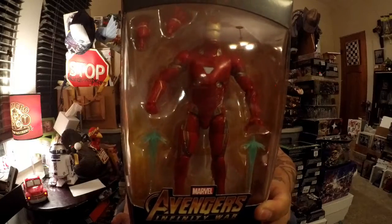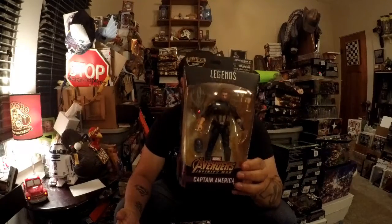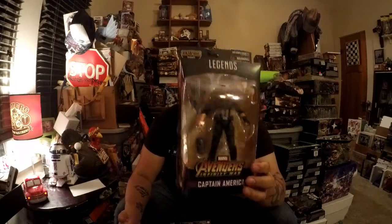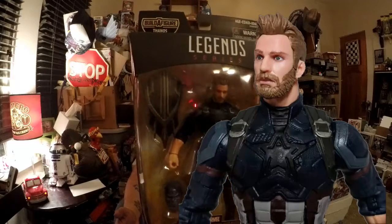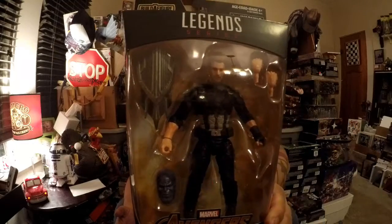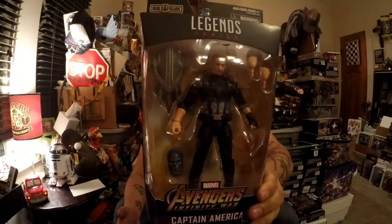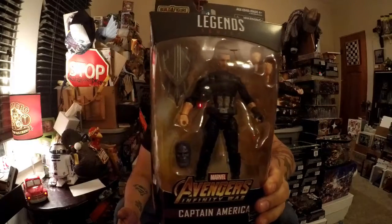Moving on, we have Cap. I can get down on this Cap — this Cap has everything I want. He has a beard, he has just that real strong chin. I love this sculpt. Whoever did this sculpt, this is an awesome figure. This is by far, I won't even save it for the end, this is probably my favorite figure out of this series.